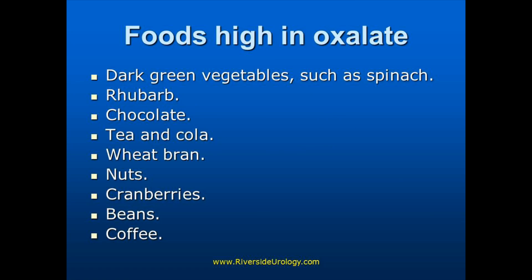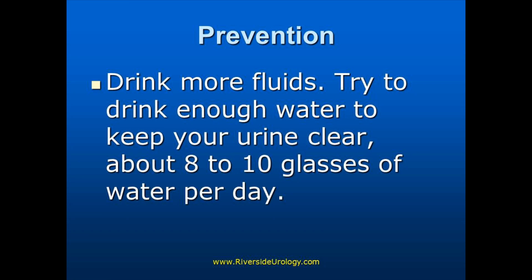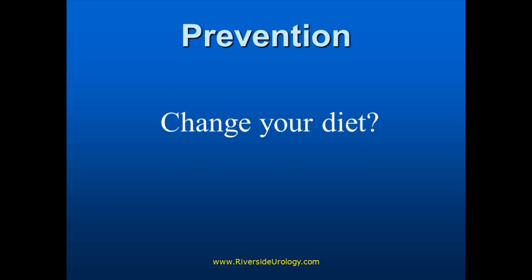Oxalate is present in almost all the foods we eat and is secreted in very significant concentrations in the urine. So what we tell our folks, simply, after a single stone, is drink more fluids. We do a number of things: we look at the diet, the medical history, and we do lab work.